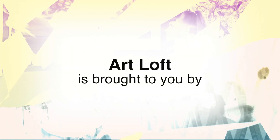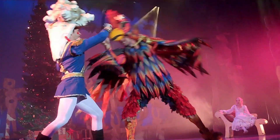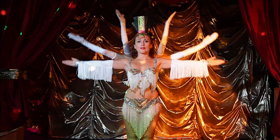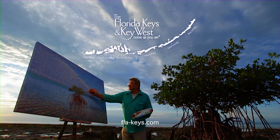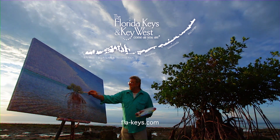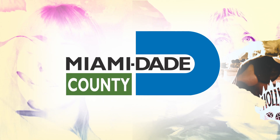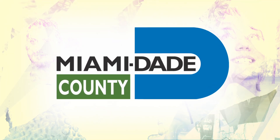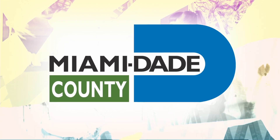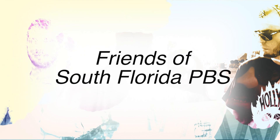Art Loft is brought to you by the Florida Keys and Key West, the Miami-Dade County Tourist Development Council, the Miami-Dade County Department of Cultural Affairs and the Cultural Affairs Council, the Miami-Dade County Mayor and the Board of County Commissioners, and by the Friends of South Florida PBS. Where there is freedom, there is expression.